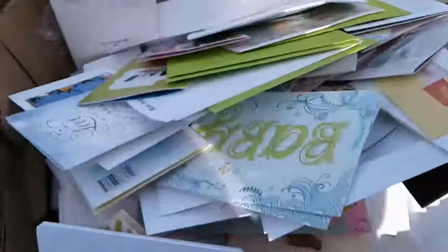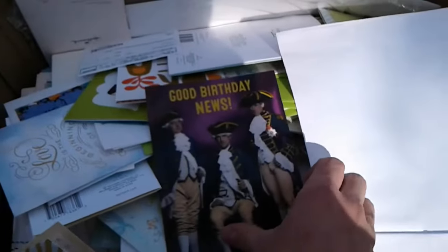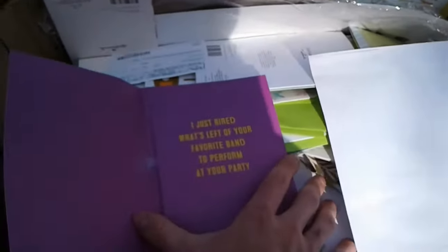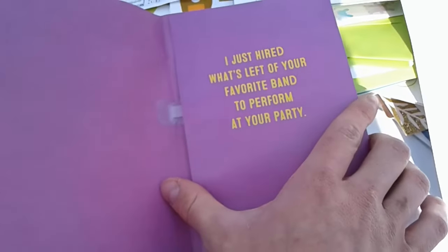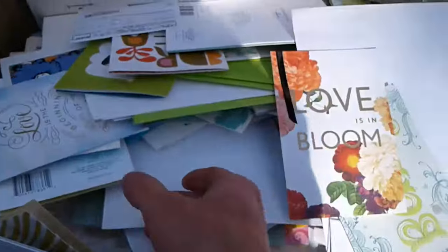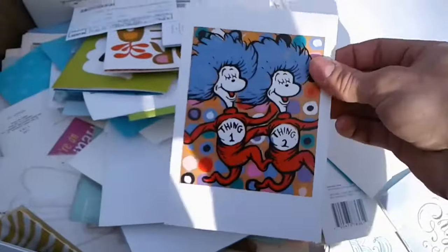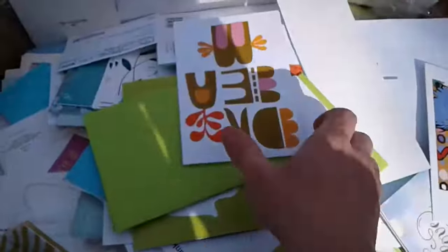There are a couple of them. Here's a giant envelope — here's a birthday card, it sings. There are also some Dr. Seuss cards.